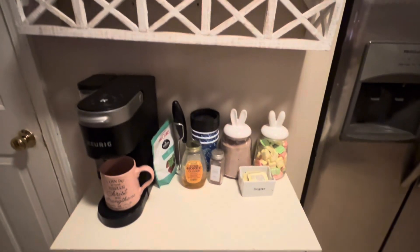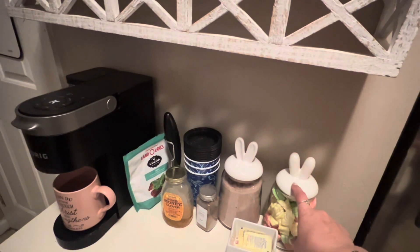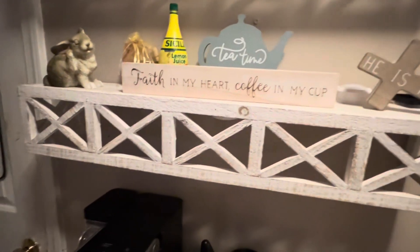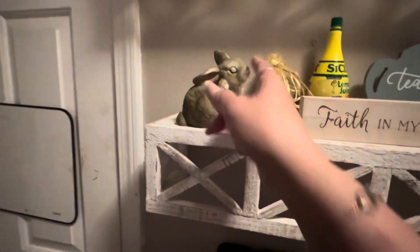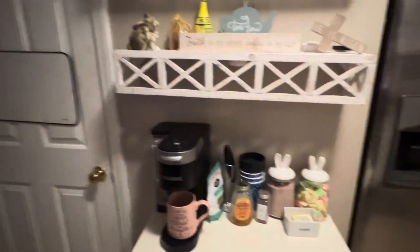And then we have the coffee bar over here. If you're interested, these are from Target — they were in the Target Dollar Spot, I think they were three dollars. I got this new this year: 'Faith in my heart, coffee in my cup' and then 'He is risen.' I think all of this came from Hobby Lobby. That's it — I hope you guys like it. If you do, give it a thumbs up and subscribe.